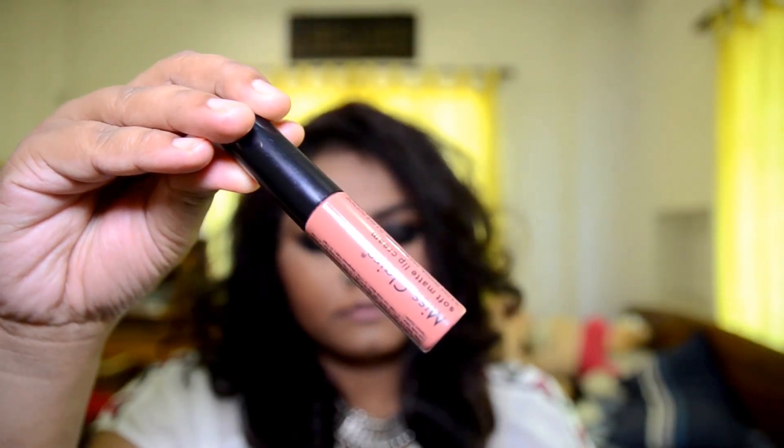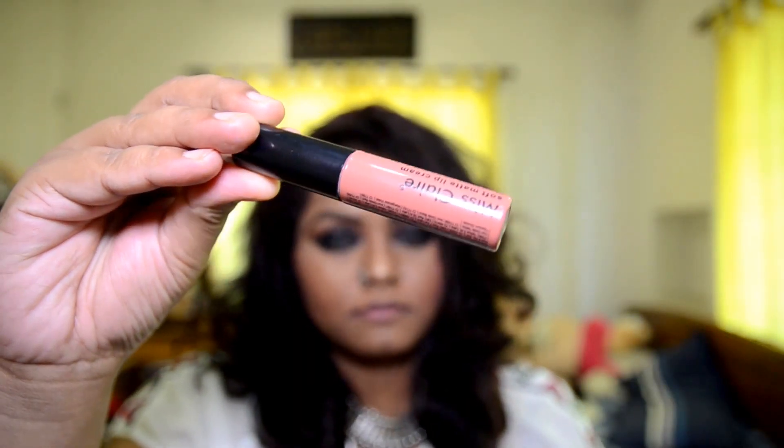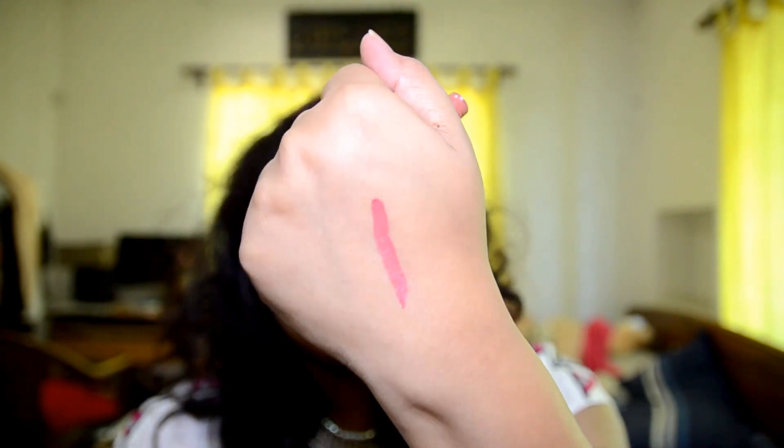This one is by Miss Claire and the shade is number 13. It is again a perfect nude shade for me. It is very difficult to find nude shades for my skin tone, but I finally found my top 5 nude shades. This is what it looks like on me — a perfect nude shade for dusky skin tone. If you are my skin tone, you would love these lipsticks.